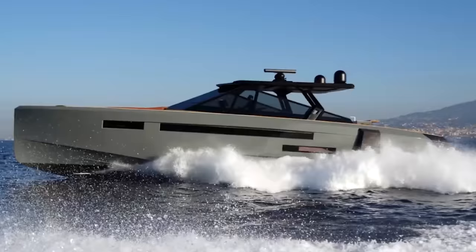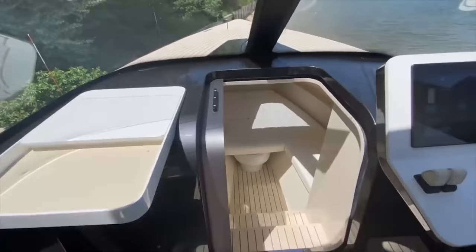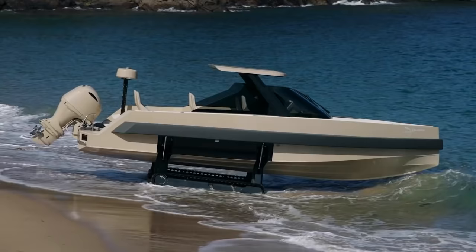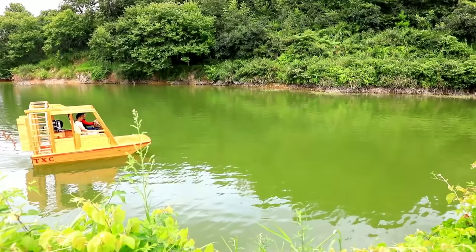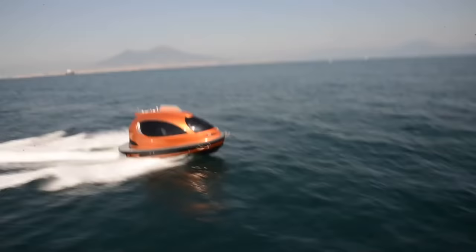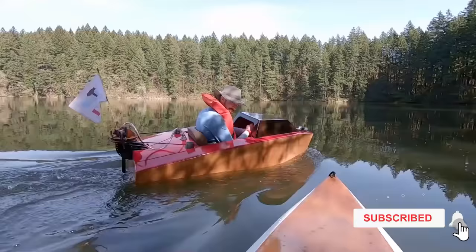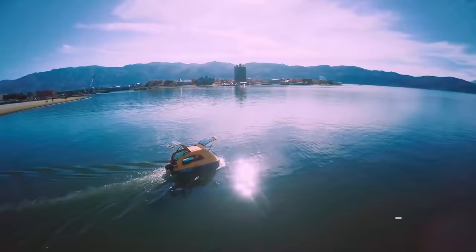Sure, there are people out there who have super yachts that scream luxury, but for the regular people, there are many cute little boats that are just as fun, if not more. Size isn't always the most important thing, especially when it comes to these awesome mini boats. You're watching the interesting and creative designs channel, and we are here to show you six incredible mini boats and yachts that you will definitely want to get a hold of.